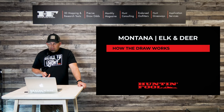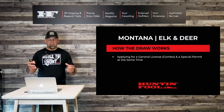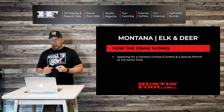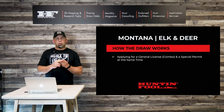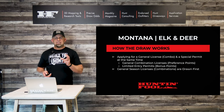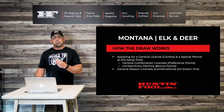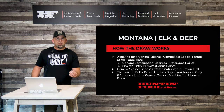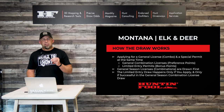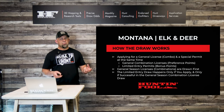How Montana conducts their draw is very unique. When you apply for a deer and/or elk license, you're applying in two draws at the same time. First you're applying for your general license — the combo licenses we've been talking about. You're also applying for special permits at the same time. Your general season licenses are drawn first. If and only if you draw one of your combination licenses — a deer, an elk, or a big game combo — then the limited entry draw happens right on the back end. It's one application, but you're being run through two separate draws.